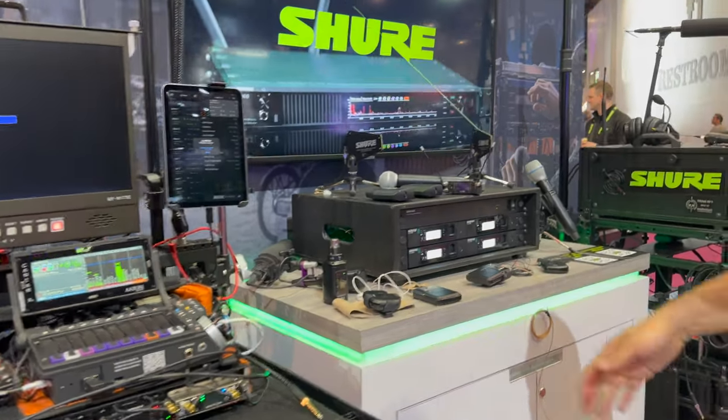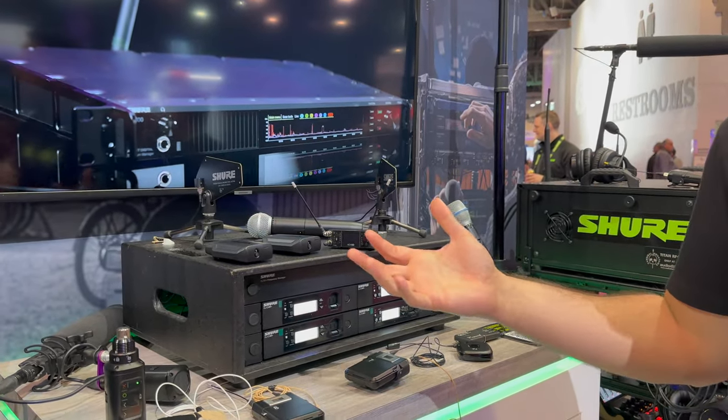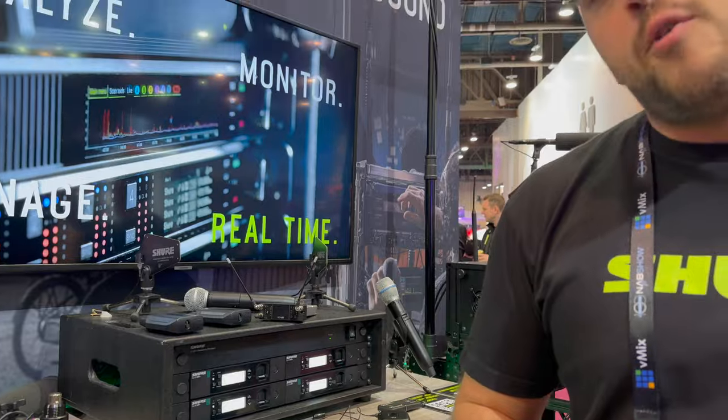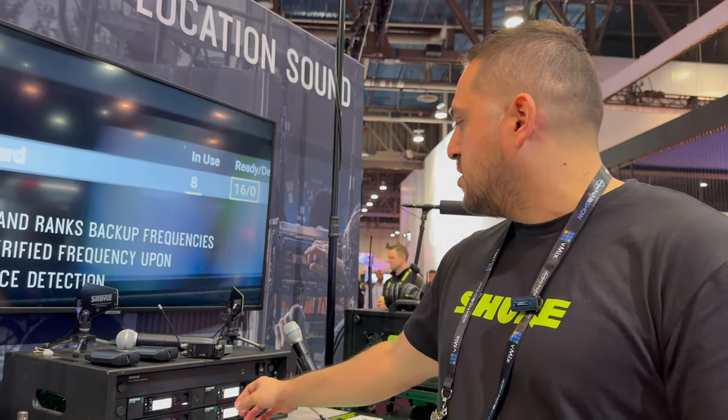Another thing we talk about is GLX-D Plus, which is our newest mid-tier wireless system. What's special about GLX-D Plus is that it operates both in 2.4 GHz and 5.8 GHz, providing more spectrum and improving the reliability of the link. It's a system where you set it and forget it — you turn it on, it pairs itself, and you're good to go. It includes rechargeable batteries that can be recharged from the rack itself, making it one of the easiest wireless systems to use at an affordable price point.